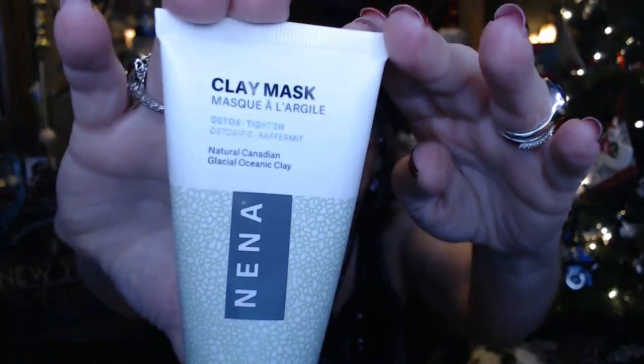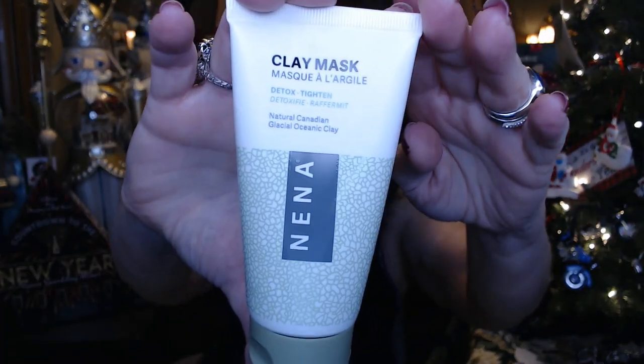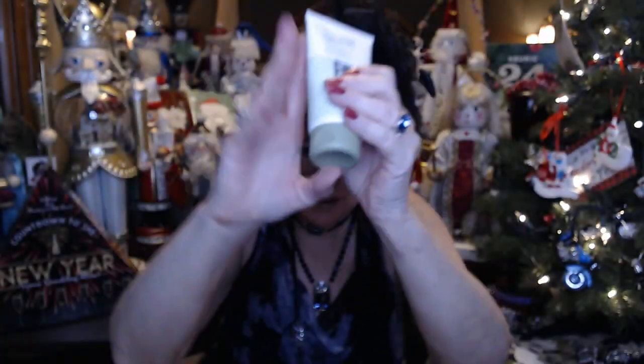And for three in a row — yeah, the last three bags I've been getting clay masks. That must be the thing this month. So I got this clay mask from Neenah, and this has a value of $19.99.